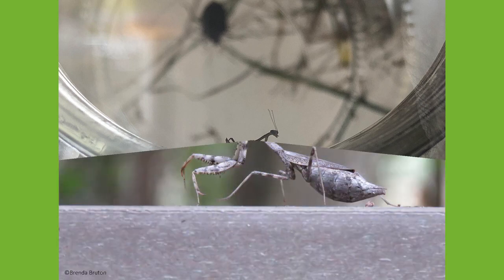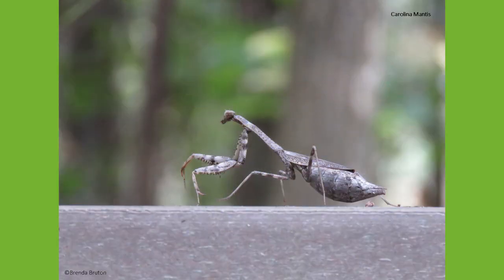As the weather gets warmer, start to look for these unique insects in your garden or on your walks through our parks and see if you can identify which species you are looking at. Thanks for tuning in to this week's Species Spotlight. We'll see you next week.